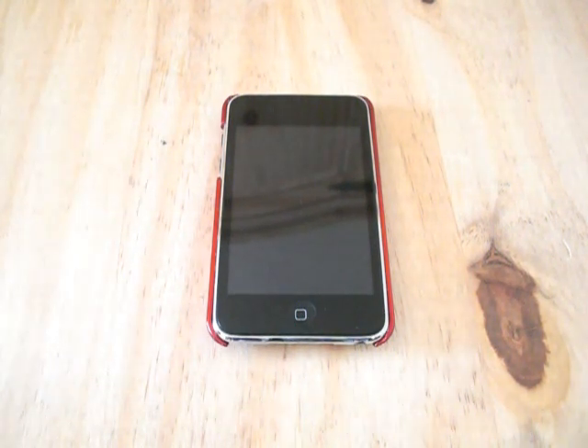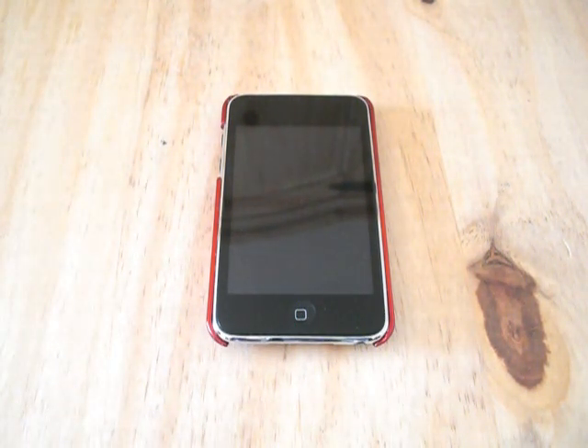Please leave comments below and send me a PM with your opinions on the new iPod Touch. Thanks for watching, I hope you enjoyed the video. Remember to comment, rate, and subscribe, and I'll see you next time.